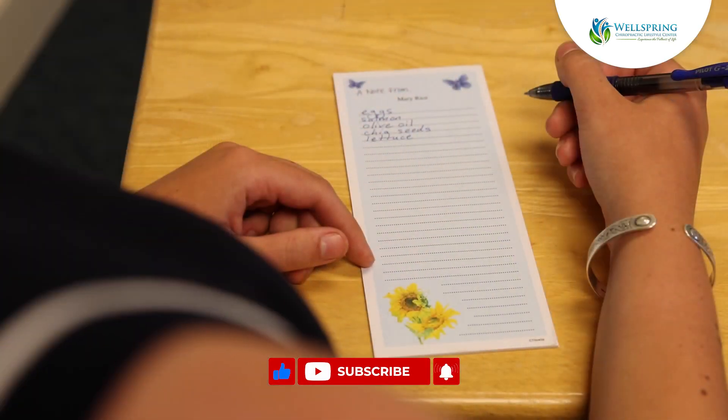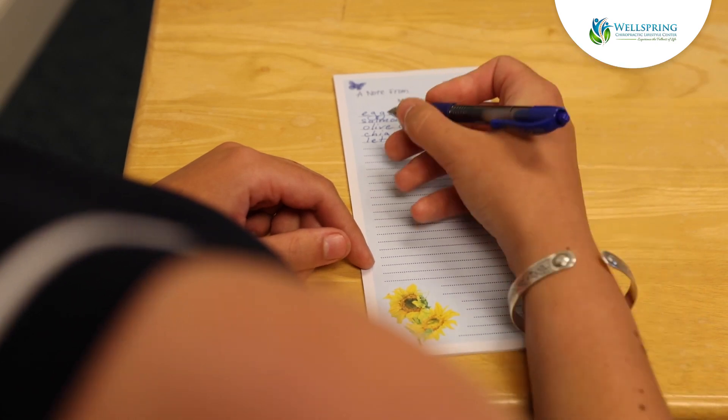Meal planning is key for staying on track with your longevity goals. Plan your week to include a variety of foods that benefit your brain, bones, and heart. Make a shopping list with essentials like fatty fish, leafy greens, nuts, and whole grains. This approach helps simplify your meal preparation and keeps you focused.